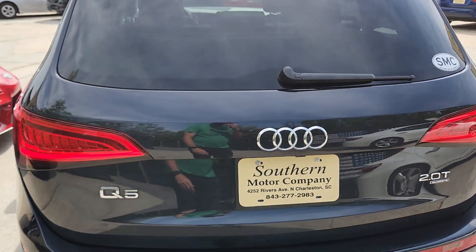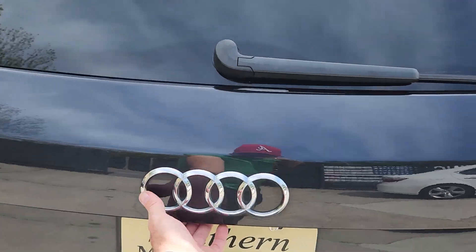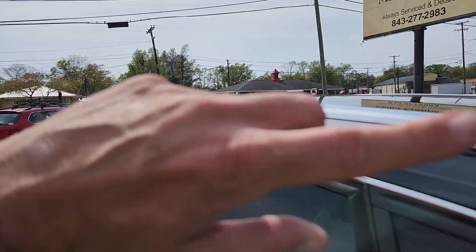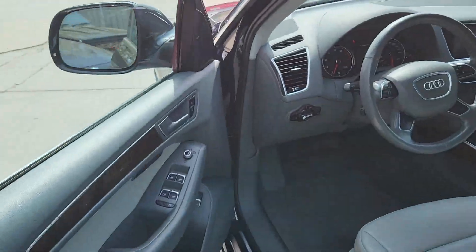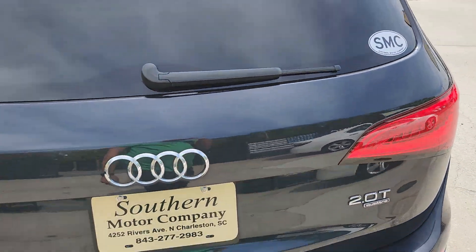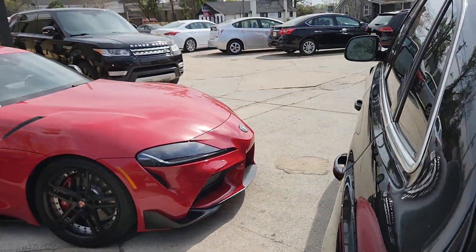Hit the button and open up the trunk — well, I guess you gotta unlock the car first. We'll get there. Panoramic roof up top. Let's try that one more time, see if that works for us. Okay, maybe not. That's alright.